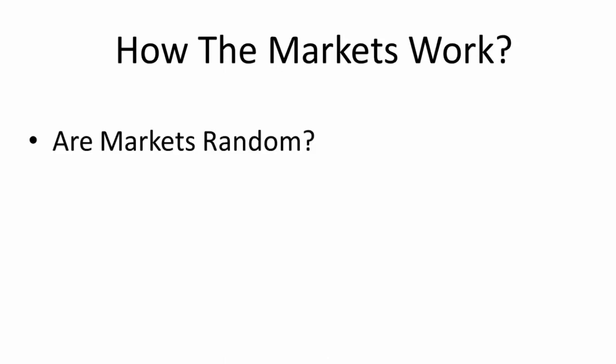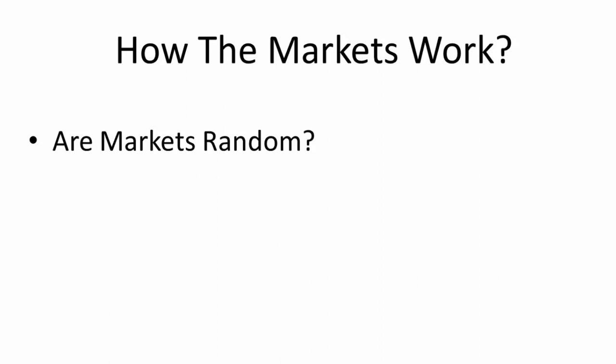The first question we need to answer is: are the markets random? The answer is yes and no. Minute by minute there's randomness — even by 10 minutes, half an hour, or hour time frames there is random activity that can't be predicted. However, by using time and price together, there is a predictability to the markets. It's not 100% — nothing is 100%. The markets are based on probabilities, so as long as you can put the probability of success in your favor, that's how you become a successful trader.